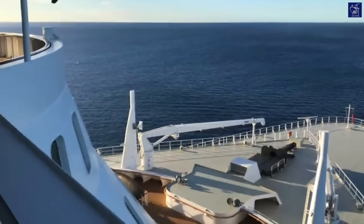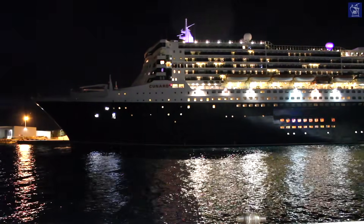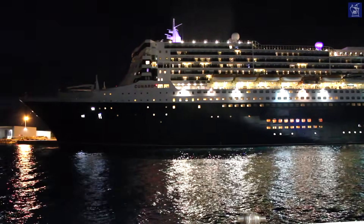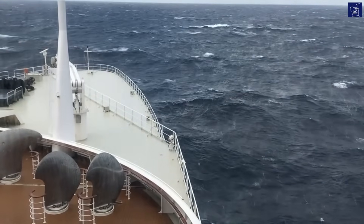When QM2 entered service in 2004, she was the longest, tallest, widest, largest, and most expensive passenger ship ever created, and to this day she holds the title of the largest ocean liner ever built.